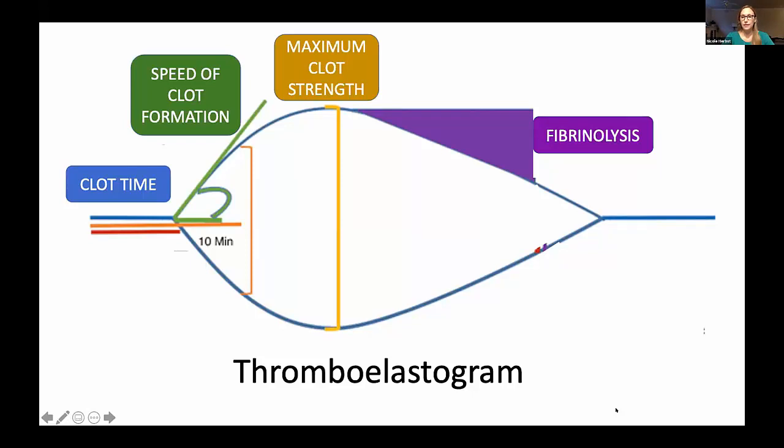This gives us how long it takes a clot to form, how fast it forms, the maximum clot strength, as well as how fast that clot is then broken down by the body's inherent fibrinolysis. People may have heard of this in surgery and trauma, where it's mostly used to figure out what products to give somebody who is bleeding. In COVID, we're in the opposite situation — we're worried about somebody being pro-coagulopathic.